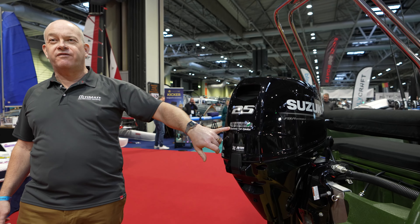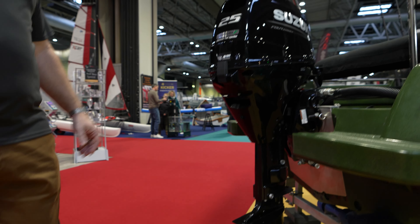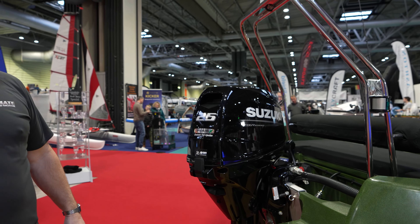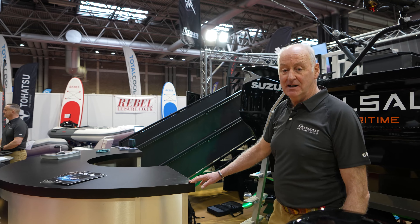Coming over to the Suzuki DF 25, it also has the unique lean burn system which improves fuel economy. This engine is fitted to the Riverboat 460 and will propel it along at around 20 to 25 knots. I now hand you over to Johnny.